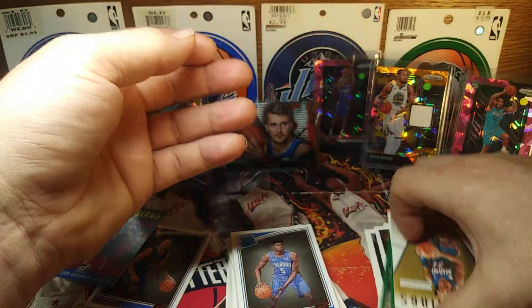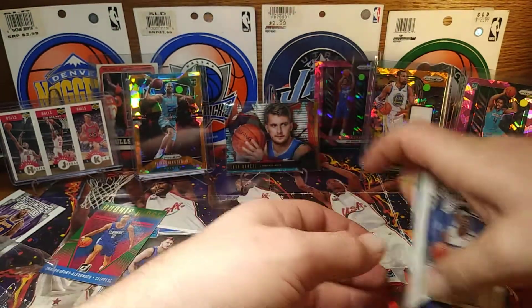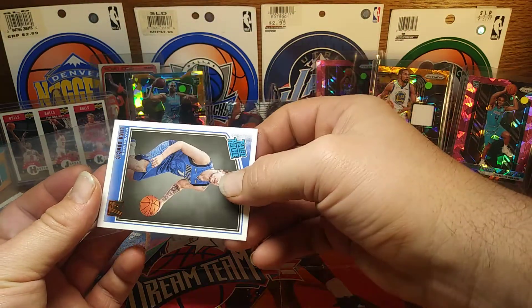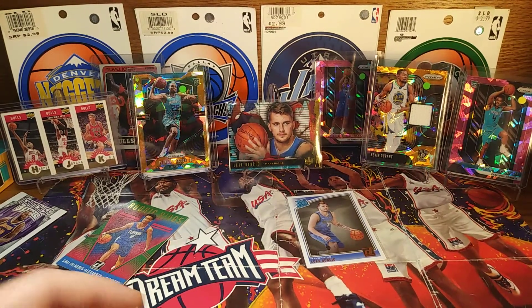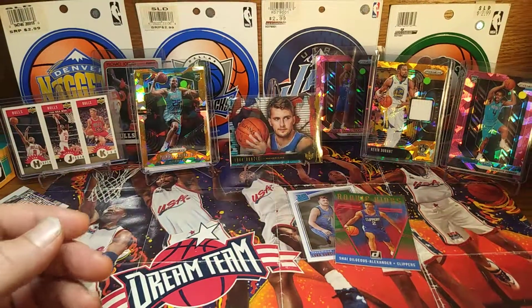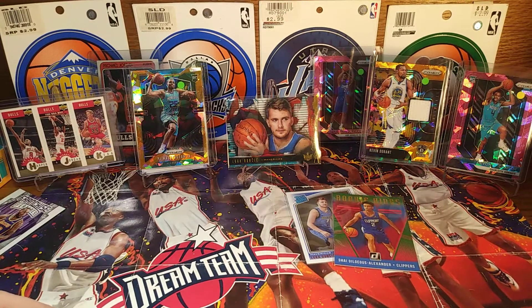Alright, got Luca and a green Shake Milton — consider that a win for that box. Another hit for Luca Doncic, super pumped about that. Getting them sleeved up real quick. Bam — Shake Milton sleeved up too. Alright, well hey, thanks for watching. Tune in again for the next show. Peace — like, subscribe, and set the notifications.